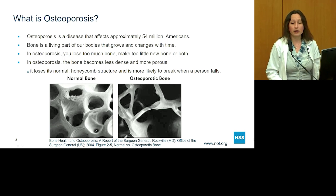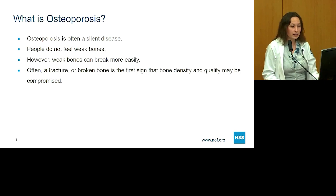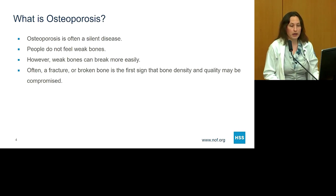In fact, osteoporotic bone can even break without a fall. Osteoporosis, unfortunately, is often a silent disease. It's not something that people can feel — they don't often experience a feeling of weak bones, and people don't necessarily have bone pain from osteoporosis. Having these weak bones means they can break more easily, and because there aren't a lot of early warning signs, often a fracture or a broken bone is actually the first sign that bone density and bone quality might be compromised.